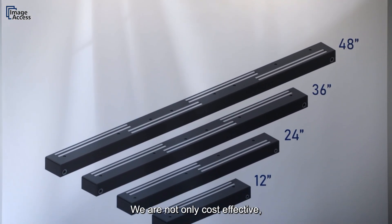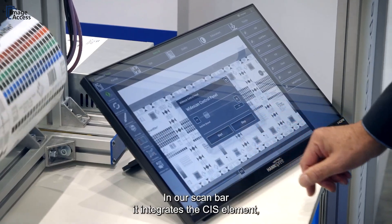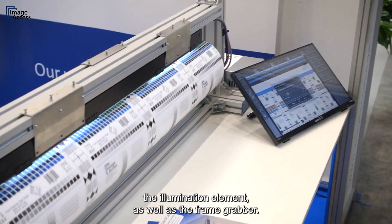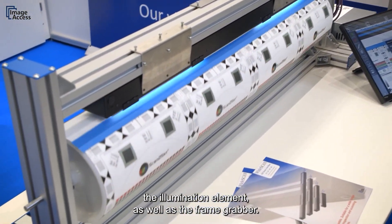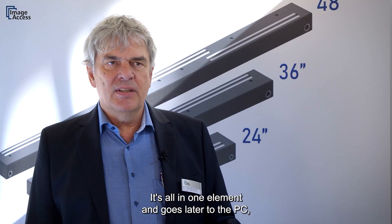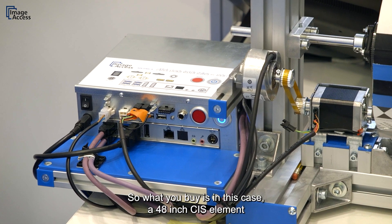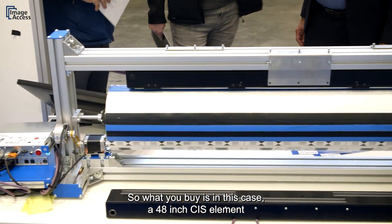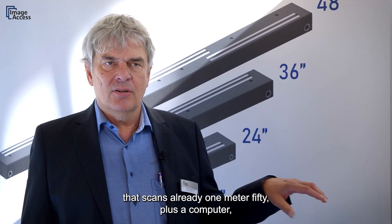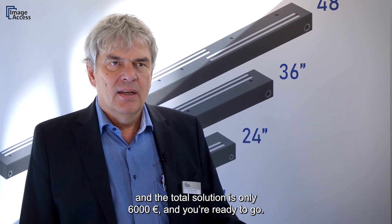We are not only cost effective — we have a complete system. Integration is a snap in our scan bar. It integrates the SIS element, the illumination element, as well as the frame grabber. It's all in one element and connects to a Linux PC which is part of the shipment. What you buy is a 48-inch SIS element that scans 1.50m, plus a computer — and the total solution is only €6,000. And you are ready to go.